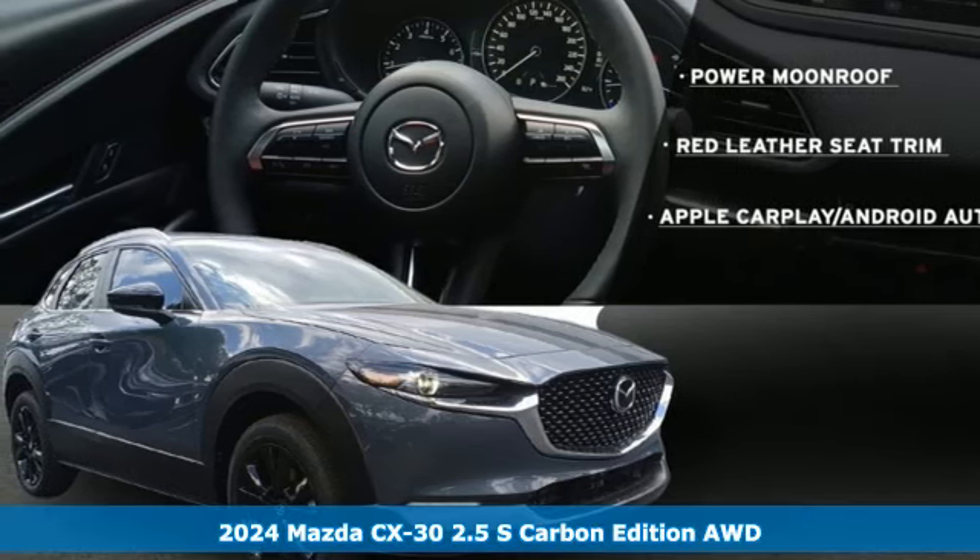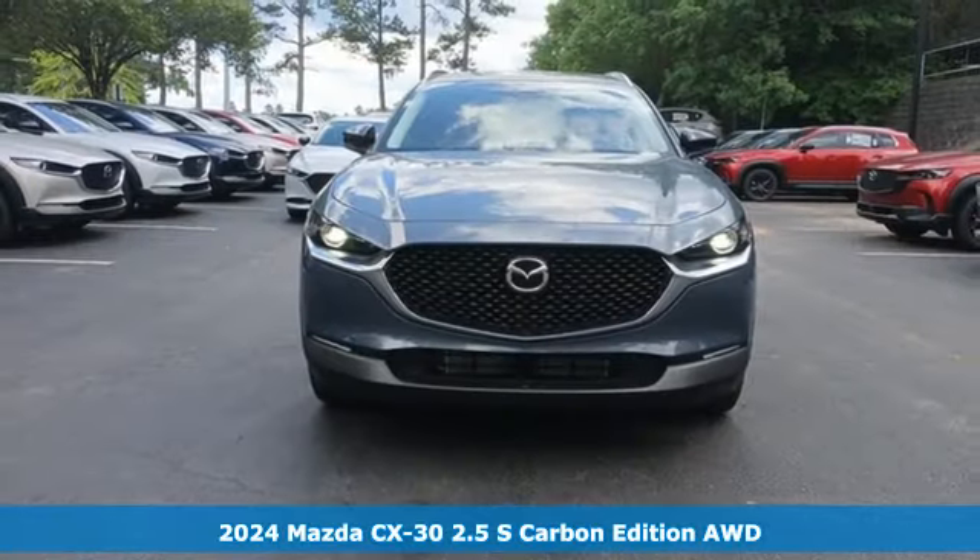Here's a new 2024 Mazda CX-30. For all the things that drive you, there's Mazda.